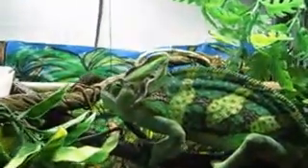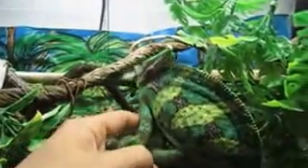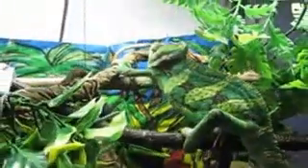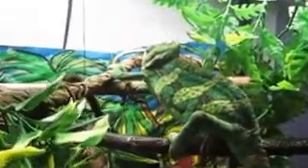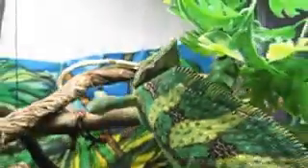Hey guys, I'm going to do a quick video for any of you that have an aggressive veiled chameleon. This is Petri — if you've seen my videos, you know he's my male veiled chameleon. Different chameleons act differently according to where you get them from. I got Petri from a breeder when he was about 2 inches long, so he was very young when I got him, and he's used to humans being around and being handled. He's pretty calm and gets aggressive every now and then — he's got his moody days.